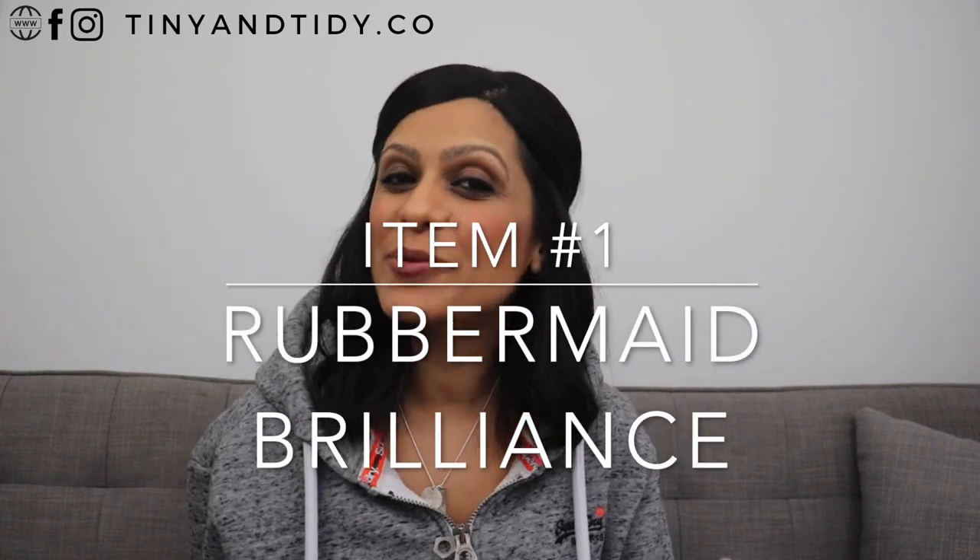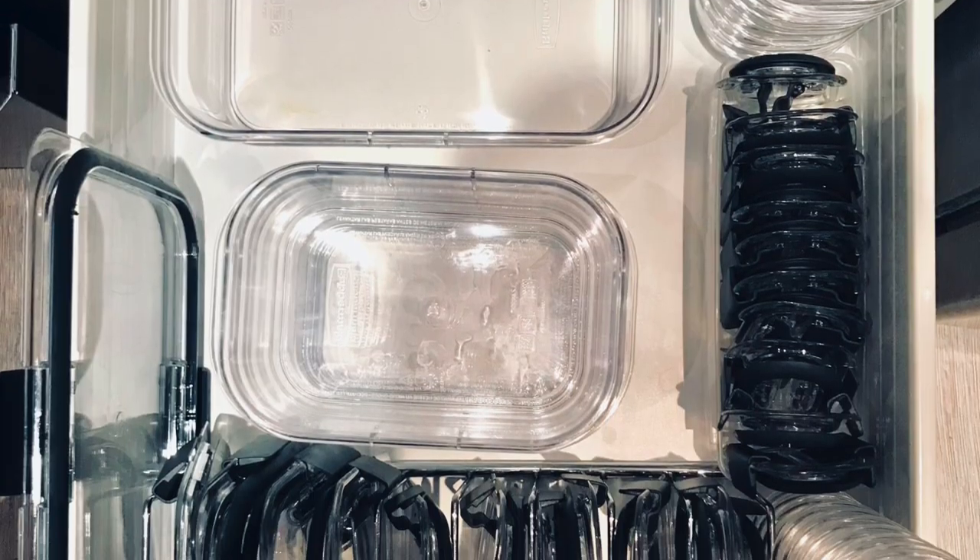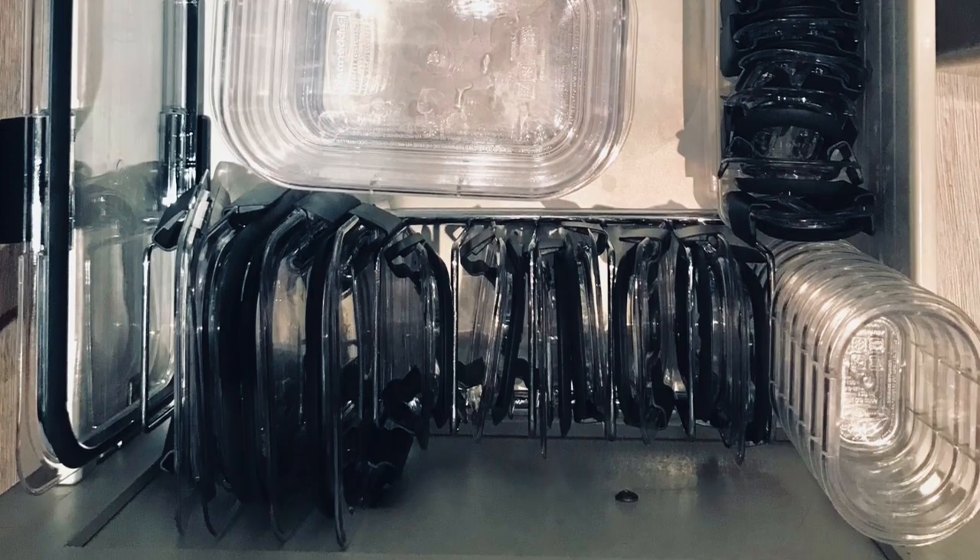Item number one is Rubbermaid Brilliance containers. These are the best plastic containers I have ever used in my life. When I first tried these, I only bought one set just to test them out and I fell in love with them right away. So I donated all of my containers, bought another large set, and replaced everything. Now all I have when it comes to plastic containers are these.